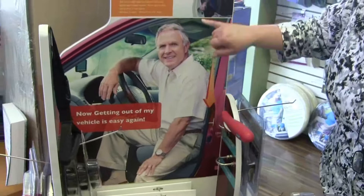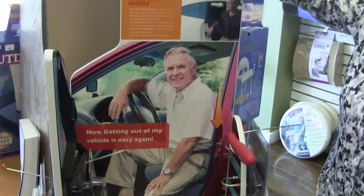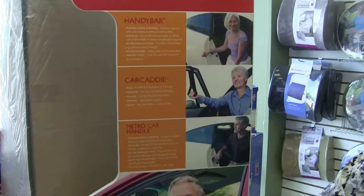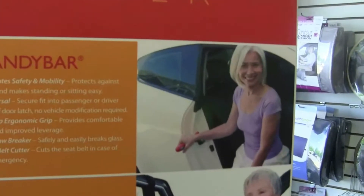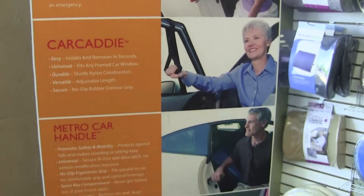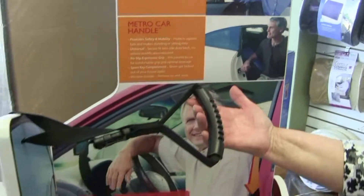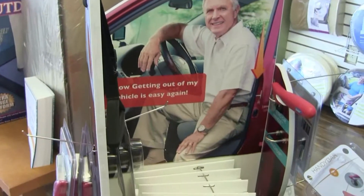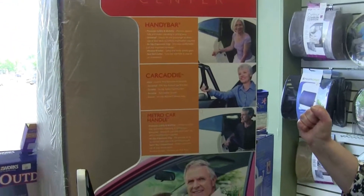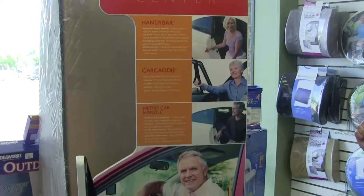As you can see here, they're using it — she's using it — so that if you've got hip or knee problems, you can push yourself up and out of the car. This one is actually a strap that goes over the window of the car door to help you get in and out.